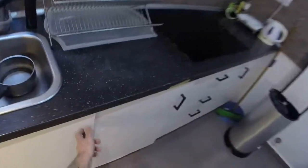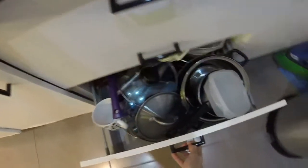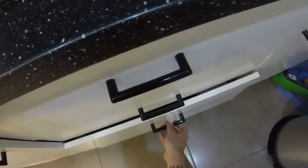And we have plates, glasses, pans — everything that we need in the kitchen. Okay, let's continue.